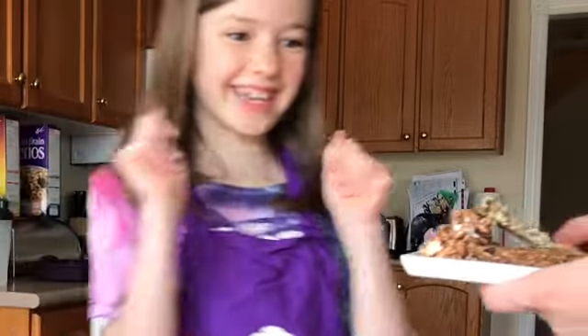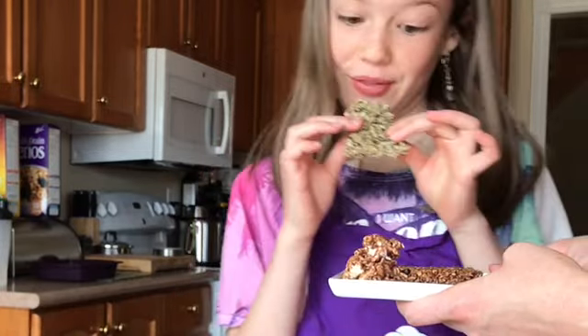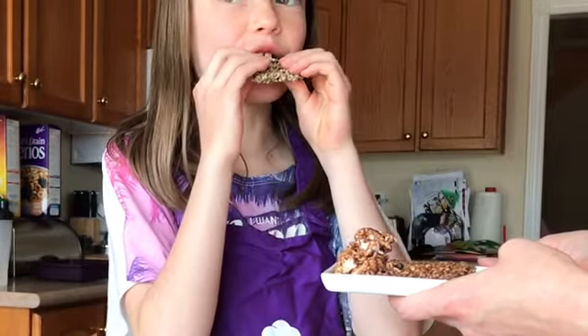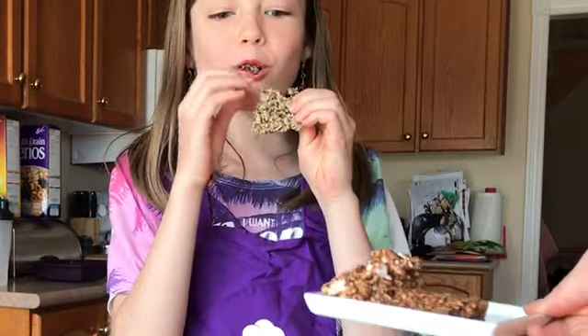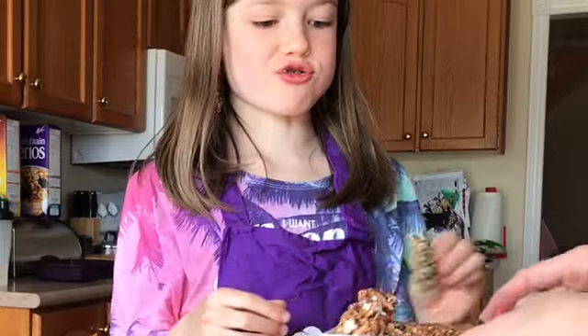Madeline is going to be our official taste tester. Which one do you want to try? The seaweed one — and then I want to try all of them! Mmm, delicious! Good one? Mm-hmm, delicious. And now the empty cupboard granola bar — it's nice and chocolatey.